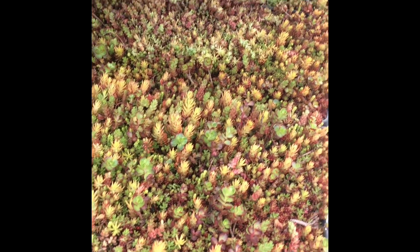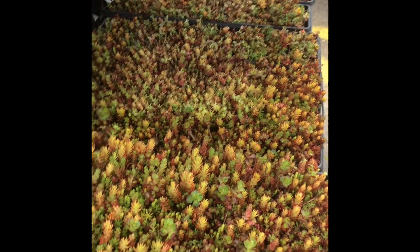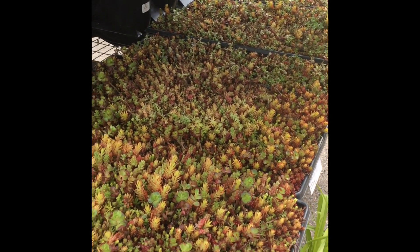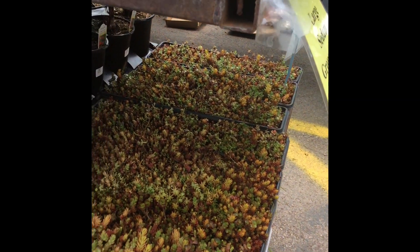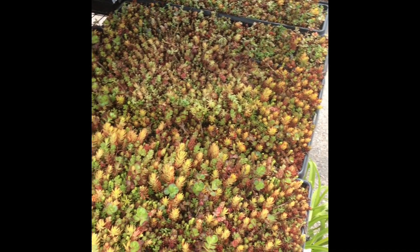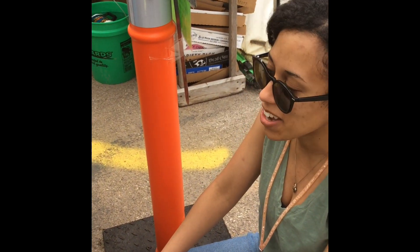Look at these guys. What are they called, I wonder? What are they called, Miss Alexis? Why don't you guys speculate - we're going to try to figure it out. Is it sedum ground cover tile? It's called sedum ground cover tile.